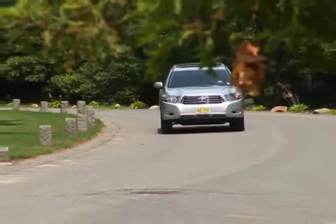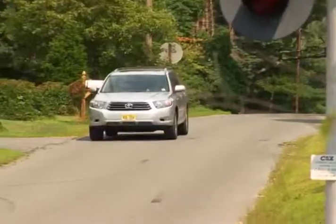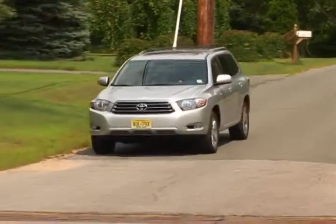With its first major redesign, the 2008 Toyota Highlander is a big step forward for this versatile and capable midsize SUV.